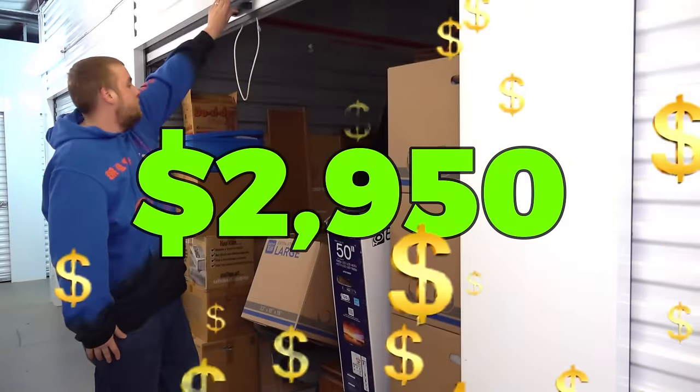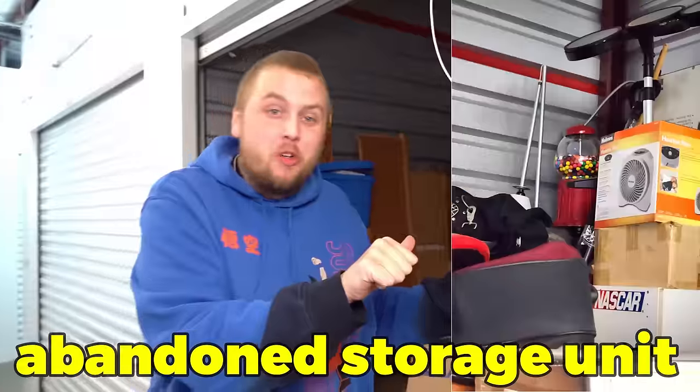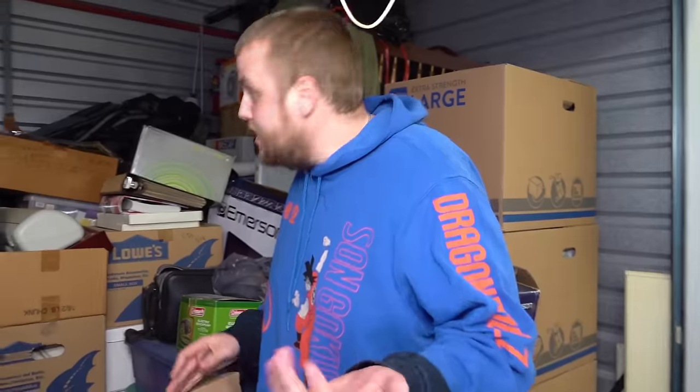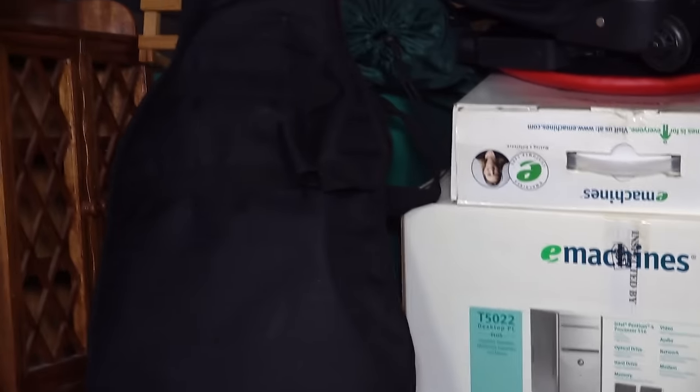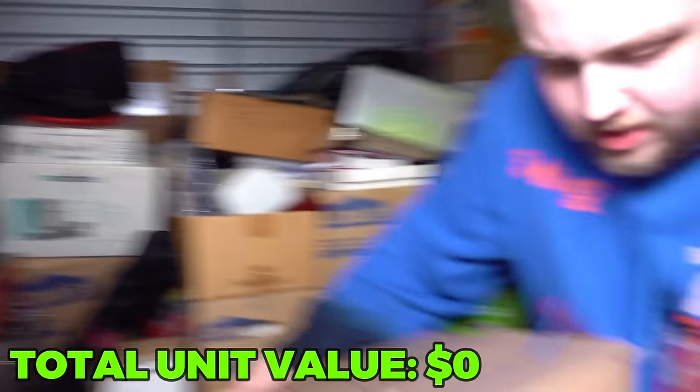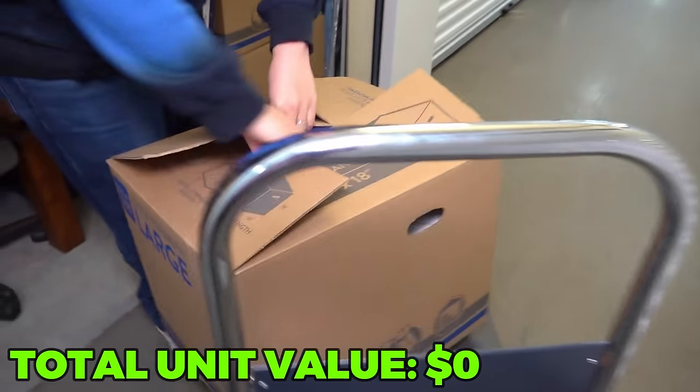I just paid $2,950 for this abandoned storage unit behind me full of who knows what. First off, you see that guitar case? Isn't it just beautiful looking me right in the face? Let's get to that in a second, but first, this feels super light. Let's see what's in the first box of the unit.